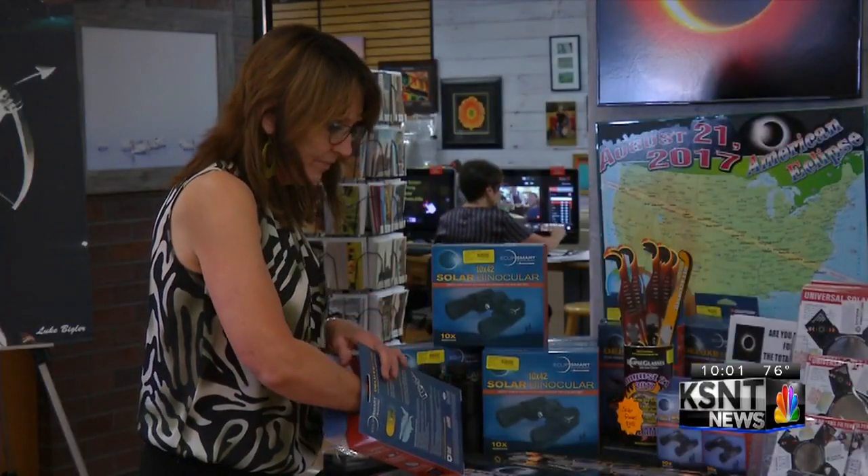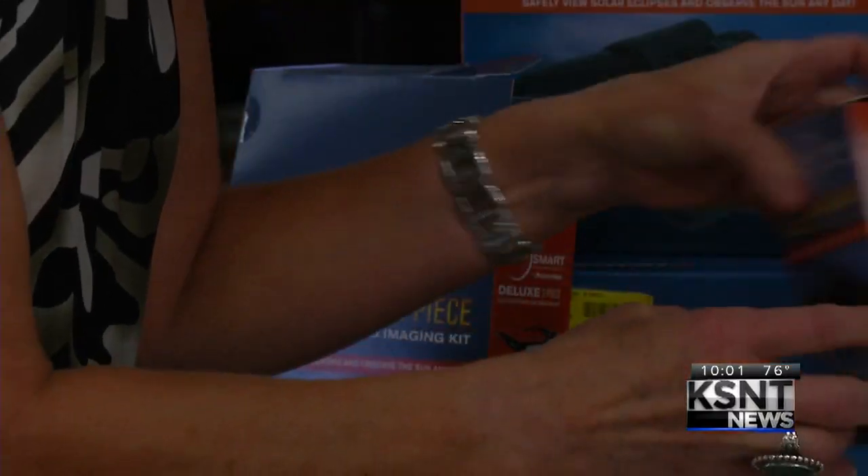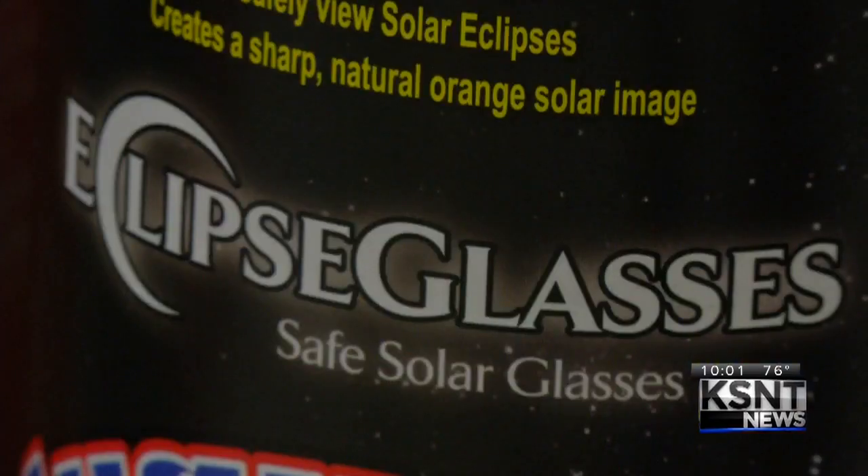Sondra spent part of her day at Wolf's Camera Shop picking out glasses that will protect her eyes during the eclipse, but not all glasses will — some are fake. So how can you tell if the glasses that you bought are legit?